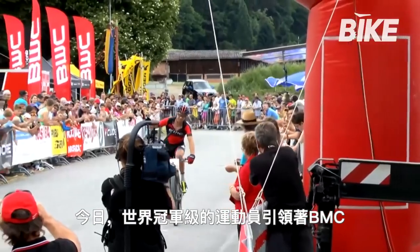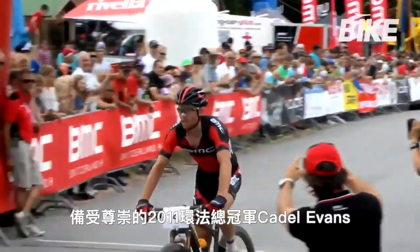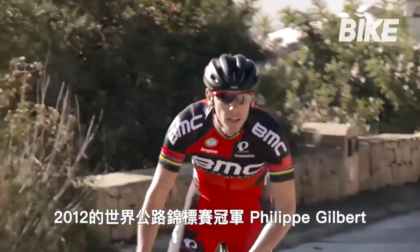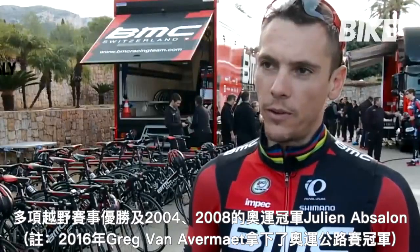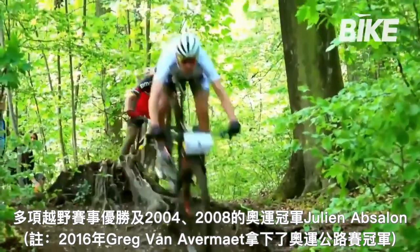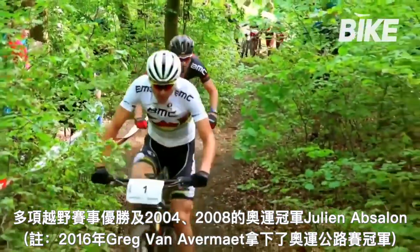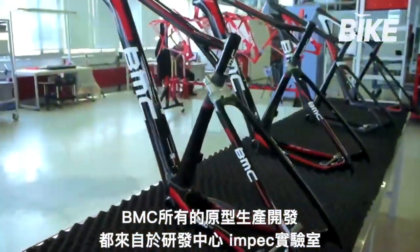Today, world-class champions guide BMC: athletes of the calibre of Cadel Evans, winner of the 2011 Tour de France; Philippe Gilbert, 2012 World Road Racing Champion; and Julian Absalon, multiple cross-country race winner and gold medalist in the 2004 and 2008 Olympic Games.